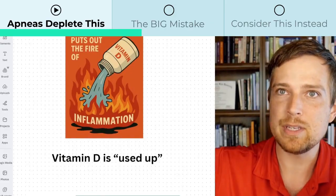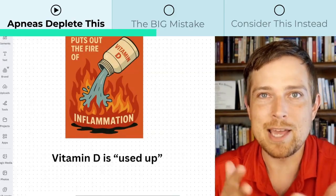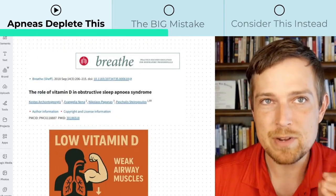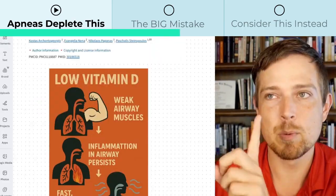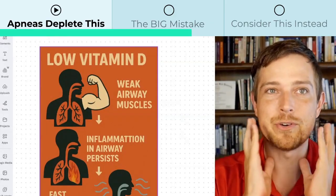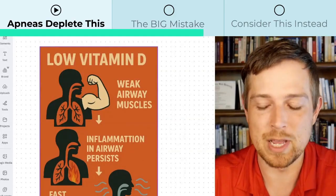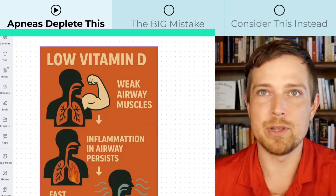So your mind should already be thinking: if I just keep pouring in vitamin D but I'm not really taking care of the source of the fire, what good is that really doing? There are also some unintended side effects of vitamin D. When vitamin D gets used up, it causes even bigger issues. Number one is weak airway muscles — you'll have floppy throat or floppy tongue syndrome. That's not the real terminology, but those tissues are more likely to fall to the back of your throat and stop your breathing.